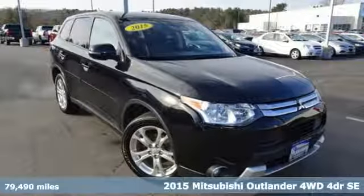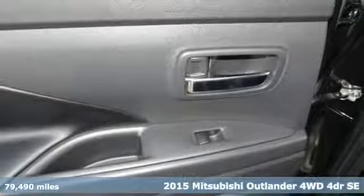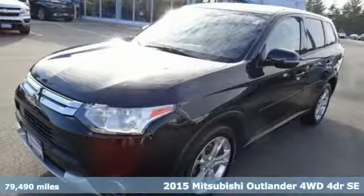Here's a 2015 Mitsubishi Outlander. You can carry the whole family and everything that comes with them in comfort and class.